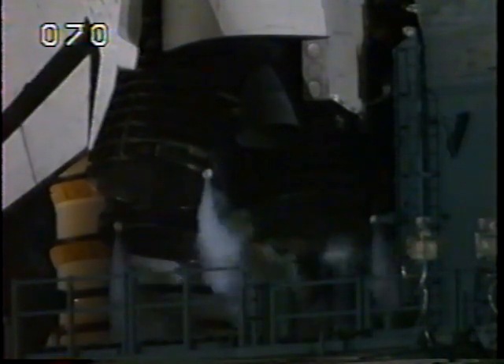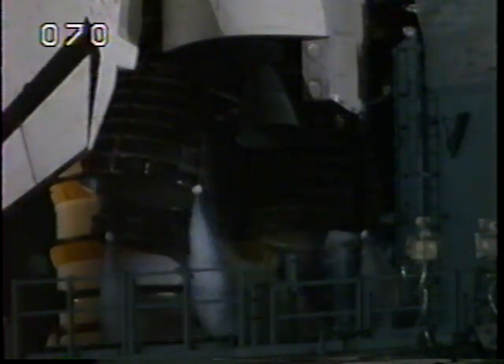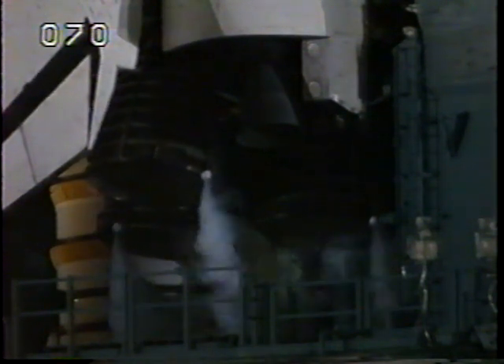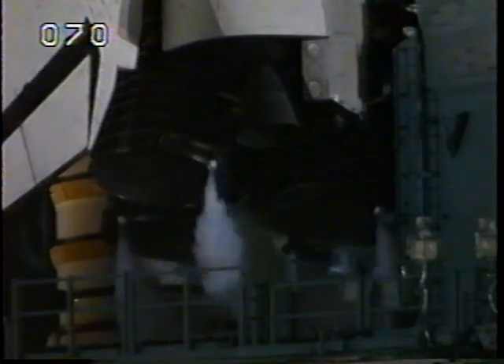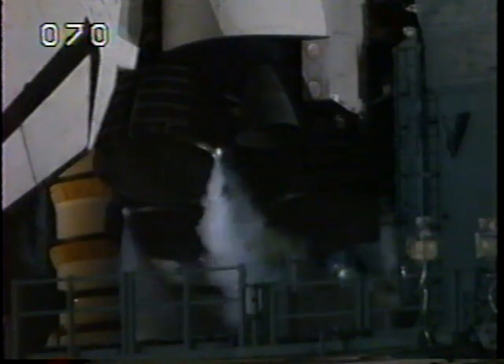T-minus three minutes, thirty seconds and counting. Final aerodynamic surface checks of the orbiter's wing elevons and rudders are being completed. This verifies the orbiter's hydraulic systems are up and operational, and the three main engines are being gimbaled as a final test before launch.